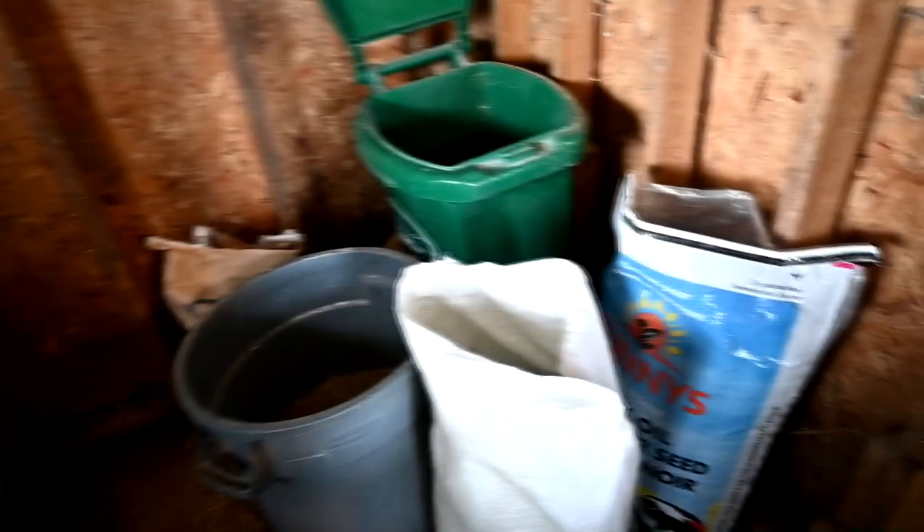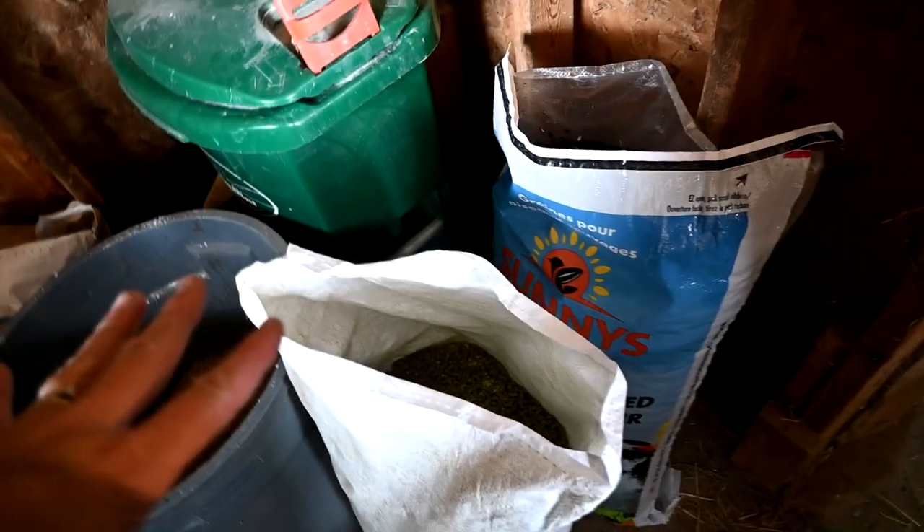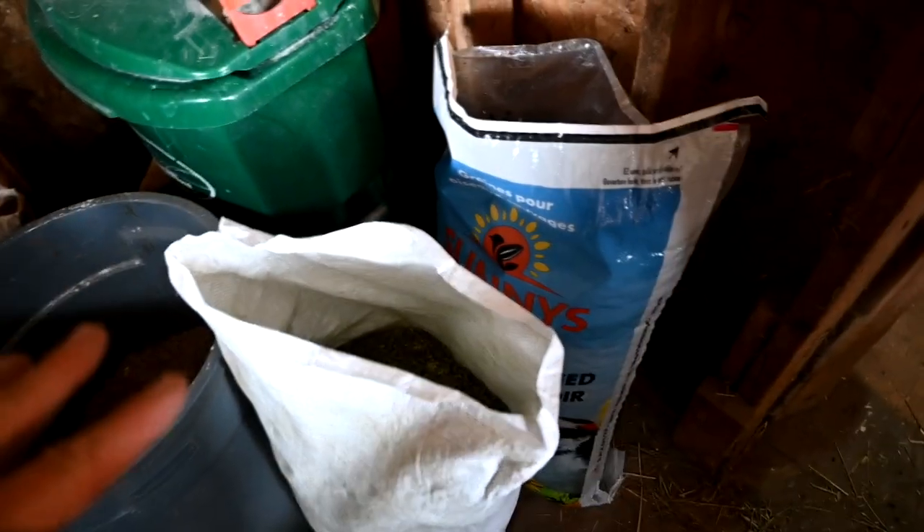We're preparing for winter and this is all that they're going to get. I'm going to get some more containers to store everything in so that the mice don't get into it. You might be asking yourself: why are you feeding your goats all that when all they need is hay? And it's true — all they need is hay. But babies and pregnant does, or does in milk, definitely have higher nutritional requirements.